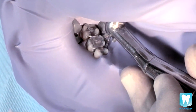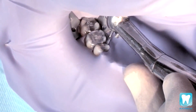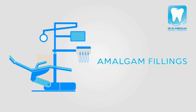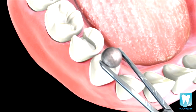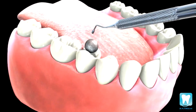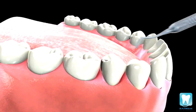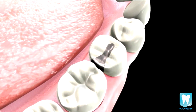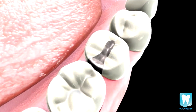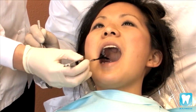Once the decay has been removed, the tooth is now ready for the filling material of choice. Amalgam is a silver metallic filling that is used mainly to fill cavities in the back teeth. It is one of the most commonly used filling materials, since it is very strong and lasts a long time. Amalgam is made out of a combination of a few metals, such as silver, mercury, and tin. Once the tooth has been filled, the filling is checked to ensure the proper alignment and shape.